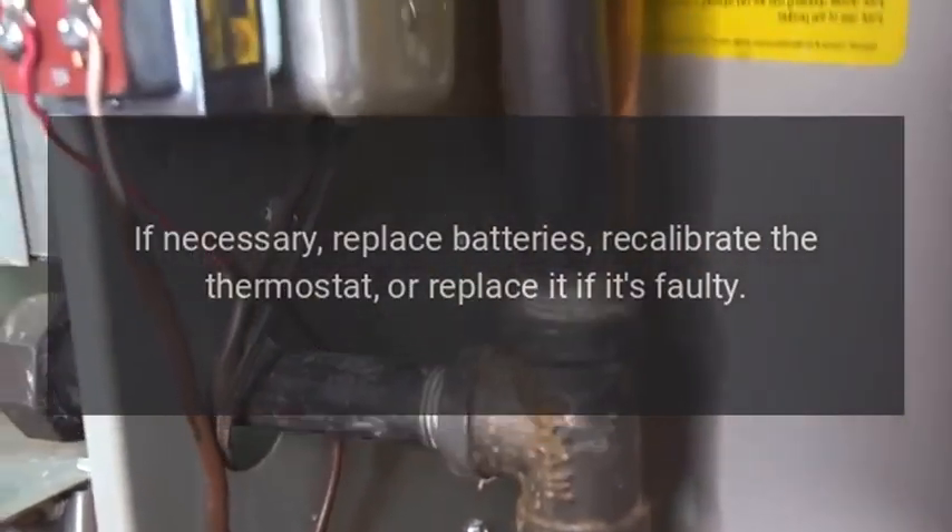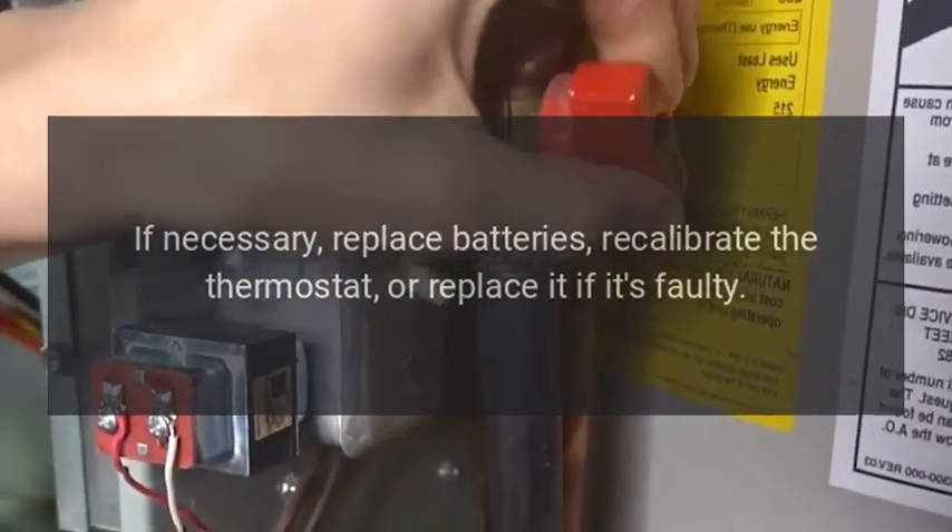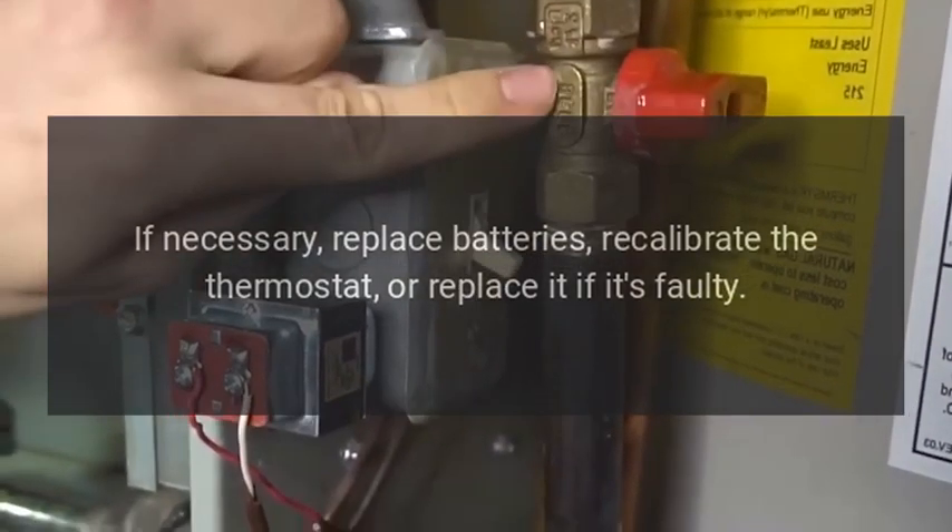Thermostat issues: a malfunctioning thermostat can cause the furnace to run excessively, leading to overheating. Solution: verify that the thermostat is working correctly. If necessary, replace the batteries, recalibrate the thermostat, or replace it if it's faulty.